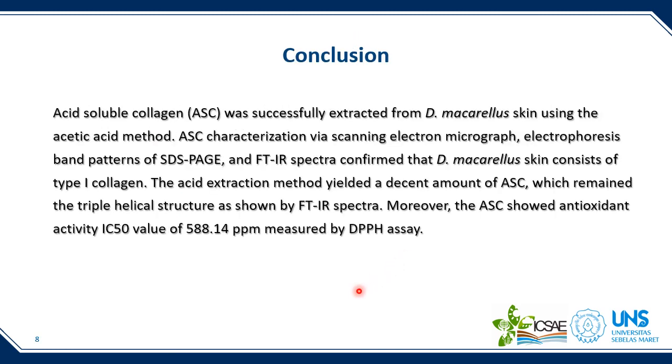In conclusion, acid-soluble collagen was successfully extracted from Decapterus macarellus skin using the acetic acid method. Characterization using scanning electron micrograph, electrophoresis band patterns of SDS-PAGE, and FTIR spectra all confirmed that Decapterus macarellus skin contains type 1 collagen. The acid extraction yielded a decent amount of collagen which retained the typical helical structure as shown by FTIR. The acid-soluble collagen also showed antioxidant activity with an IC50 value of 588 ppm as measured by DPPH assay.